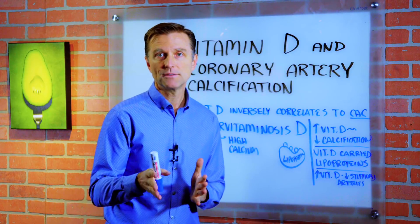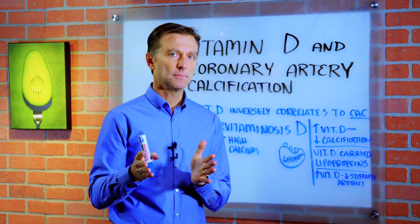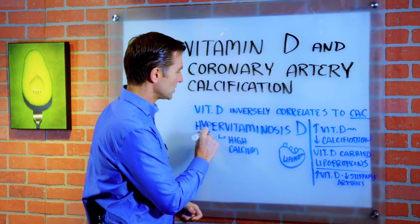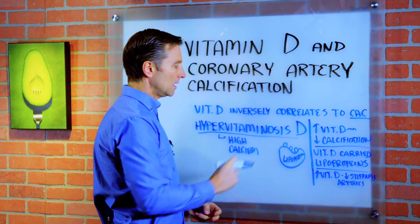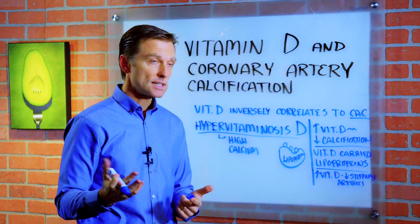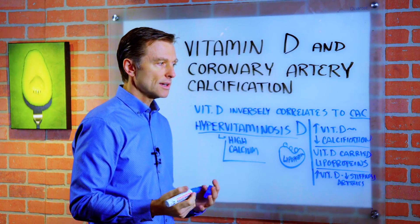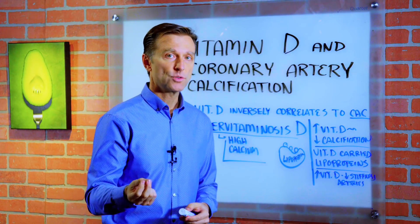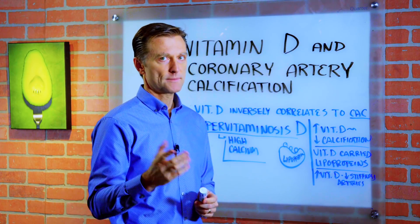Recently I had a question I wanted to clarify relating to vitamin D and calcium. Because one of the side effects of too much vitamin D — it's called hypervitaminosis D, which is vitamin D toxicity — would be high levels of calcium in the blood. That could potentially lead to calcification of your arteries. So I wanted to differentiate that from what really happens.